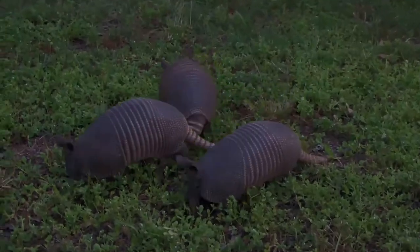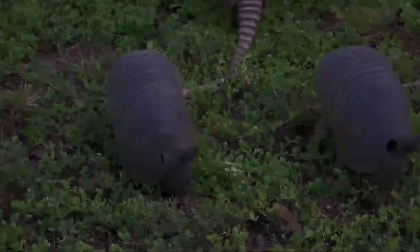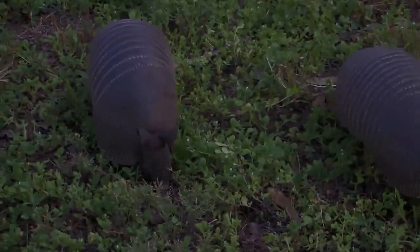The nine-banded armadillo prefers to build burrows in moist soil near the creeks, streams, and arroyos around which it lives and feeds.